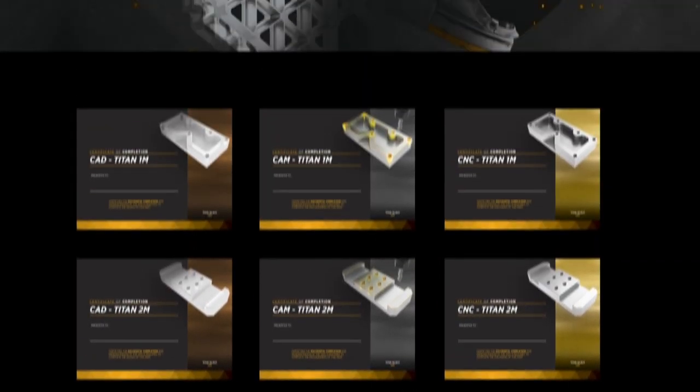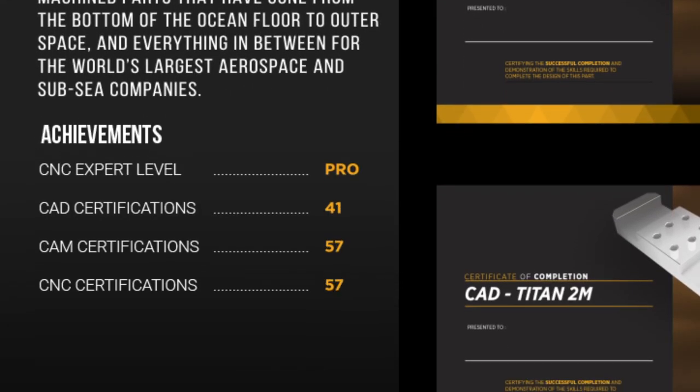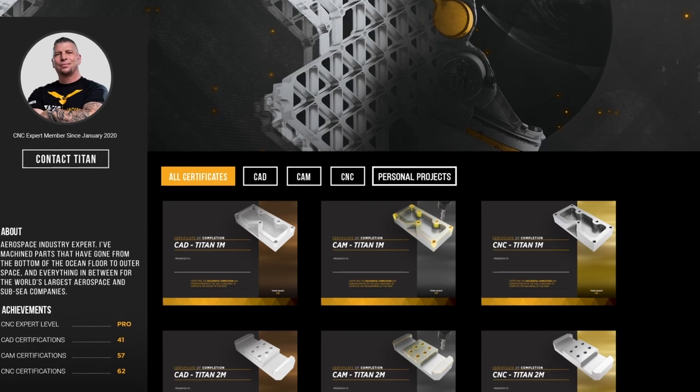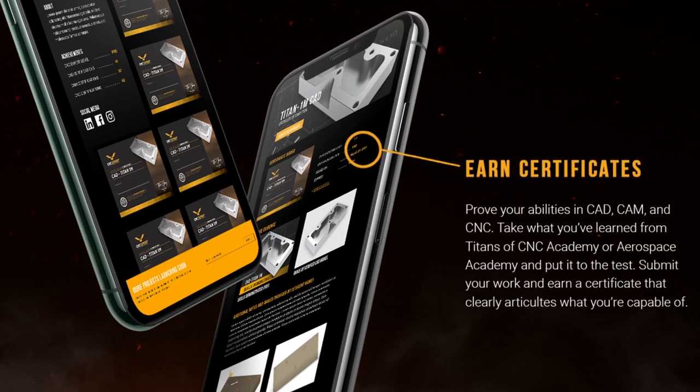This is what matters in the real world. CNC Expert is more than a certifications platform — it is an artist portfolio of what you have actually made. It is a place where you can display your CNC Expert certifications, your personal projects, and your overall work experience.